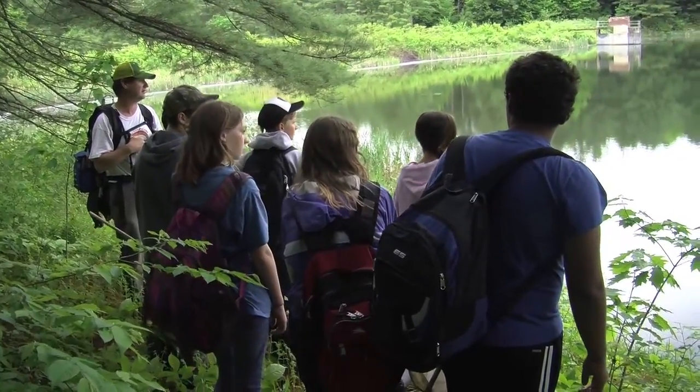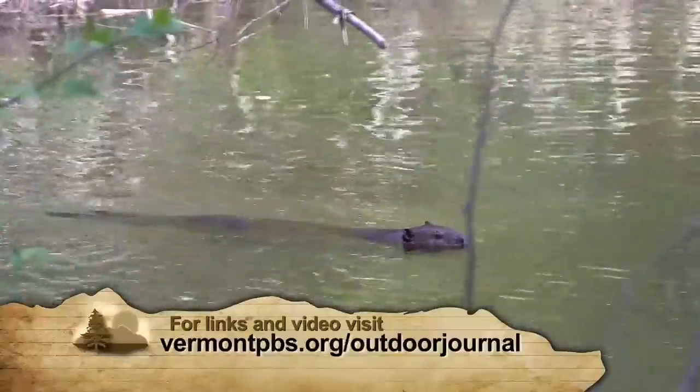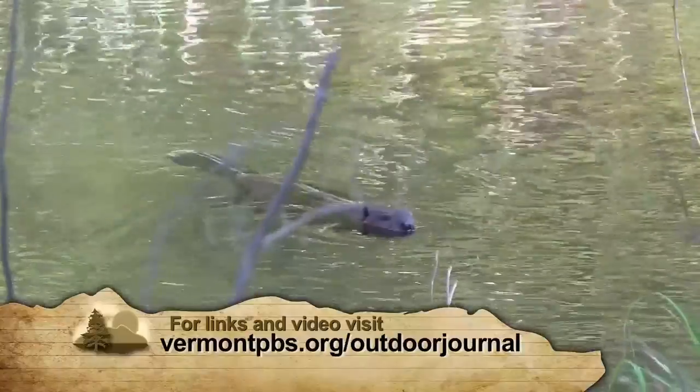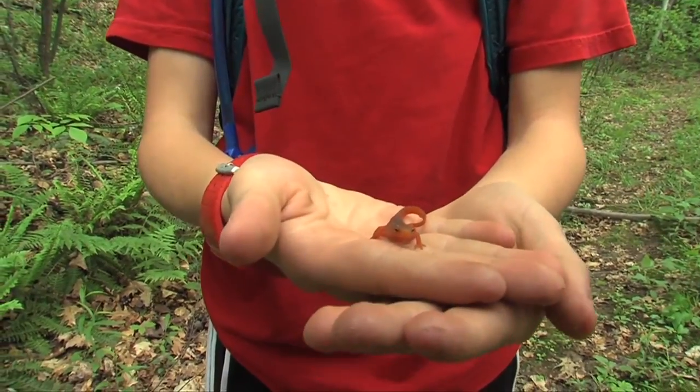The biggest difference between being in the classroom and being outside in the ecosystems is that it's real. For kids it's just a lot more exciting to be out in the field. Instead of me giving them a tree branch on their desk, they're actually out there looking at the real tree or the real salamander or the real fish and trying to figure out what it is. So that's pretty exciting for them.